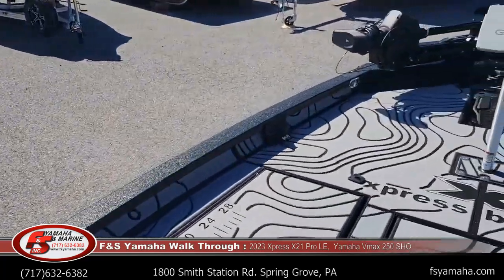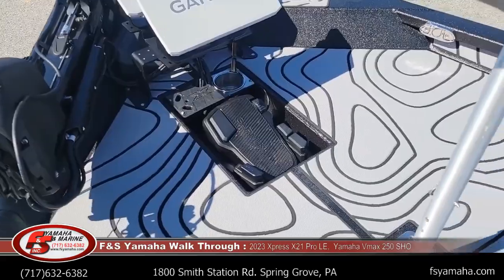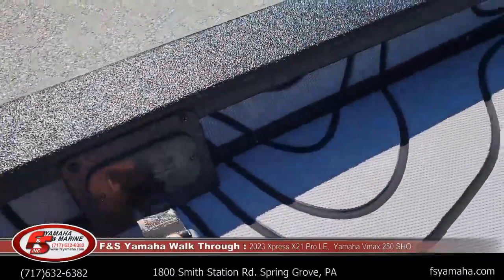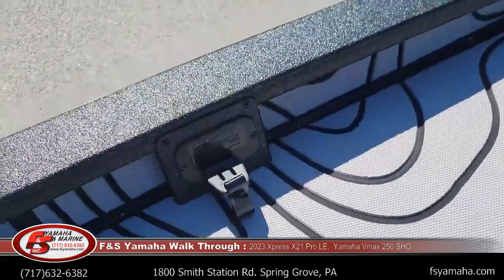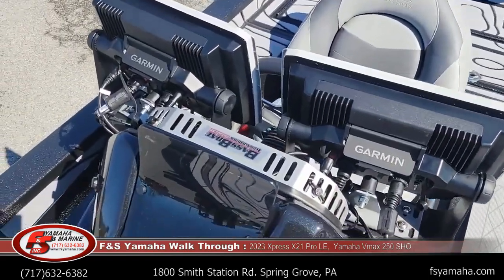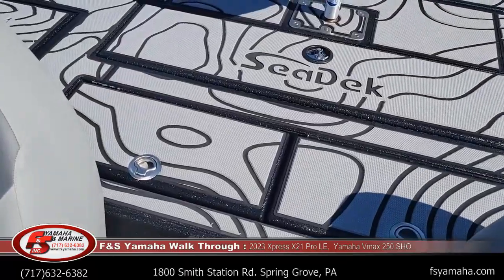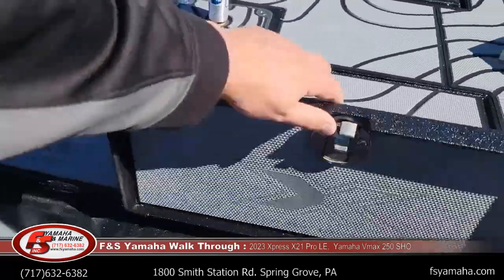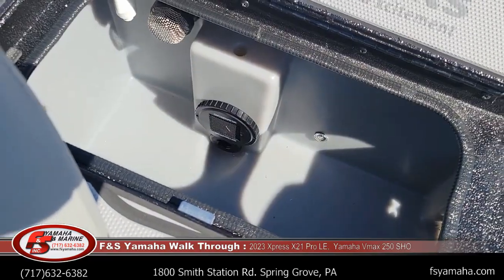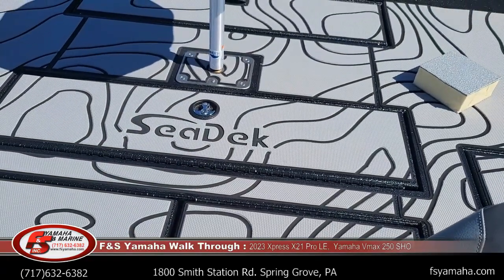Take note of the two Garmin 12-inch graphs up front, the Garmin Force with recessed foot pedal, and retractable rod straps — one on each side. The Bass Boat Tech mount holds both Garmin units up front. Live wells are behind the driver's seat with slam latches. An oxygenator in the live well is an upgrade. It can be overwhelming with all the different packages and scenarios, but we welcome the chance to go over that with you.